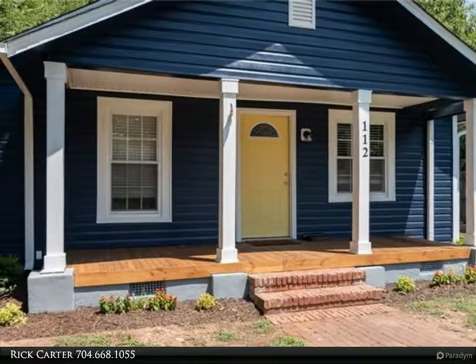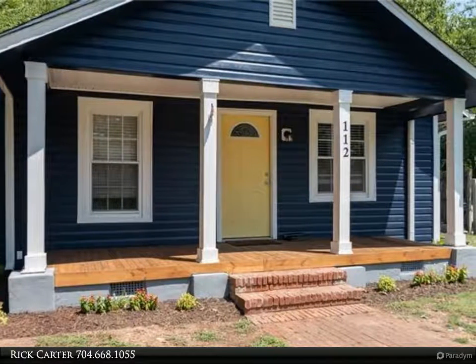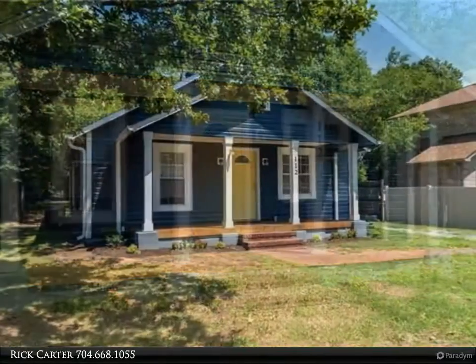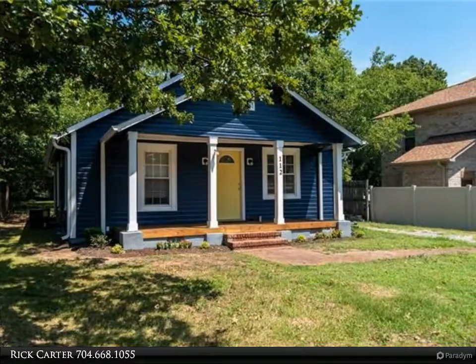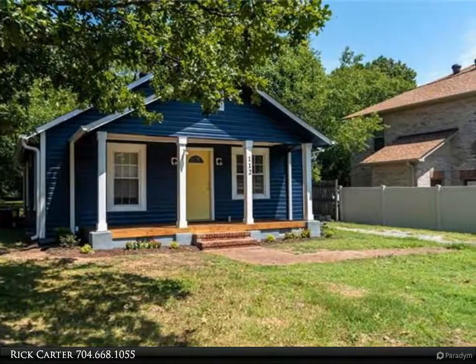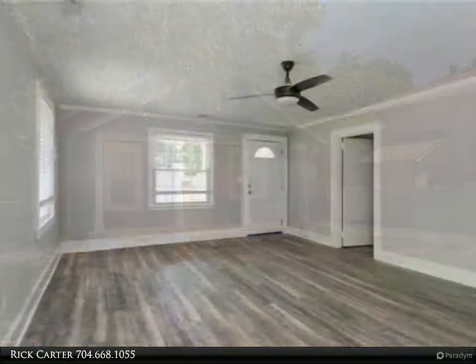This Realty One Group Select property video is presented by Rick Carter. A must-see, this beautiful two-bedroom, two-bath ranch home in the heart of Concord comes with granite countertops, stainless steel appliances including a new gas range, and new laminate flooring.